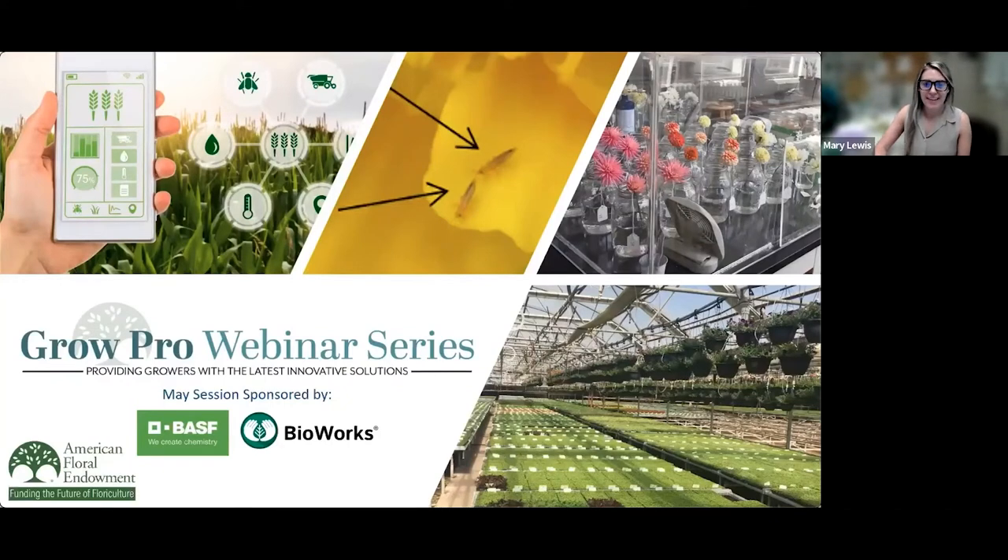Good afternoon everyone and welcome to the American Floral Endowment's Grow Pro webinar series. I am your moderator, Dr. Mary Lewis. I am a YPC member and currently work for Syngenta Flowers North America as their technical scientist.